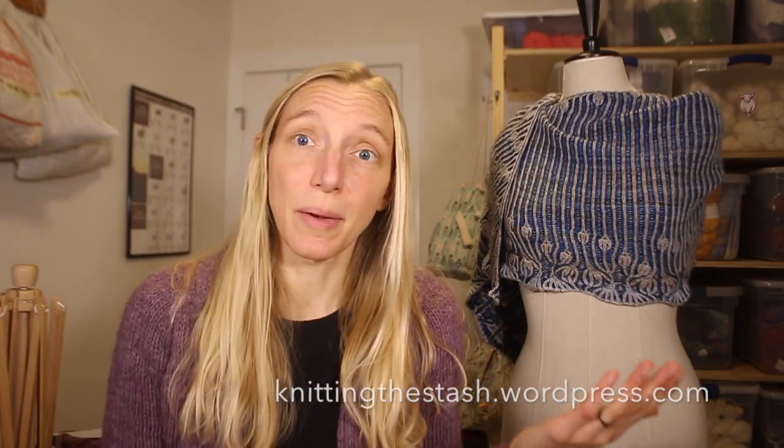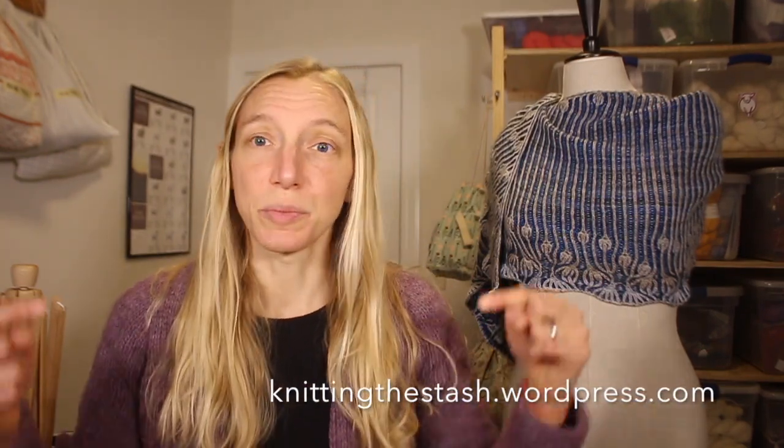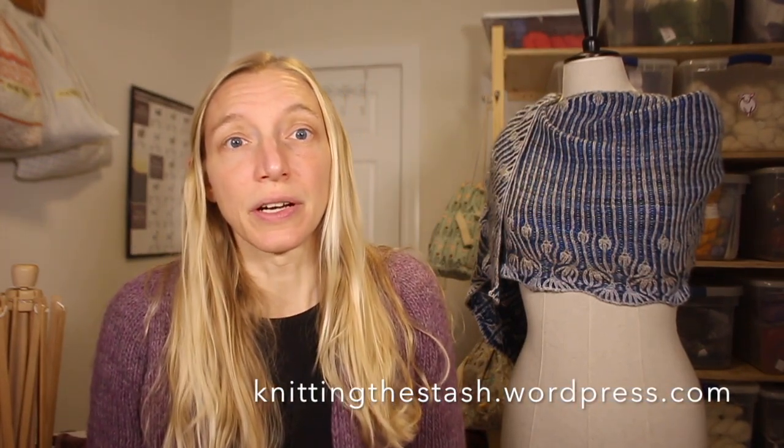If you're new, you can find me on social media as Knitting the Stash pretty much everywhere — here on YouTube, over on Ravelry, on Instagram, and on the blog at knittingthestash.wordpress.com. That's where I post all the show notes, so if you're ever looking for book titles, designers, links to patterns, mills, or yarn shops, I always put that over on the blog for each episode.